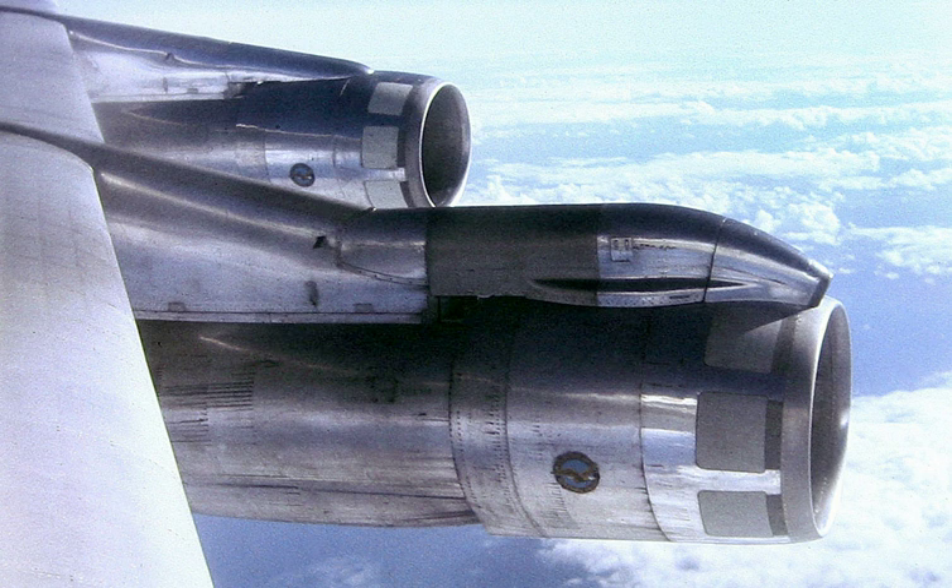Like many aviation terms, the word comes from French, in this case from a word for a small boat.